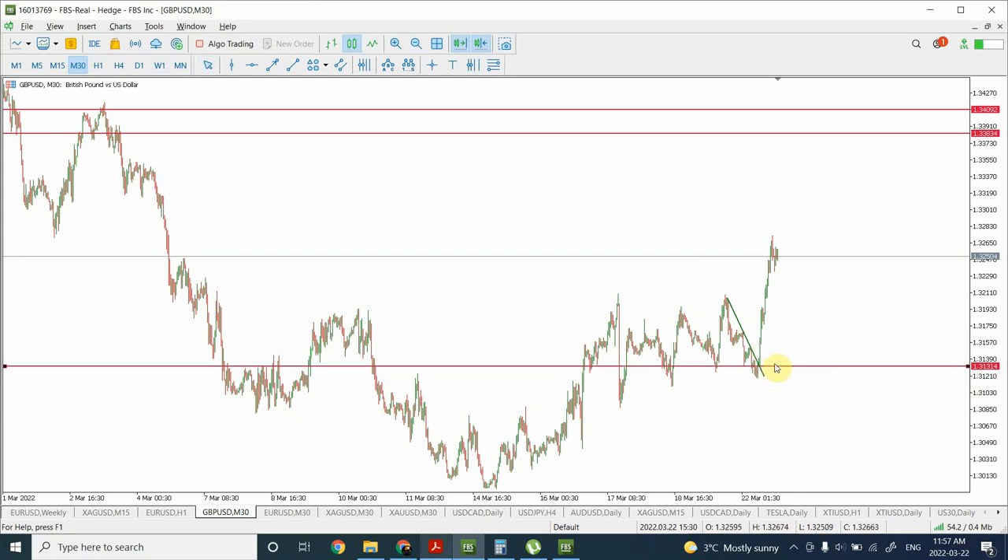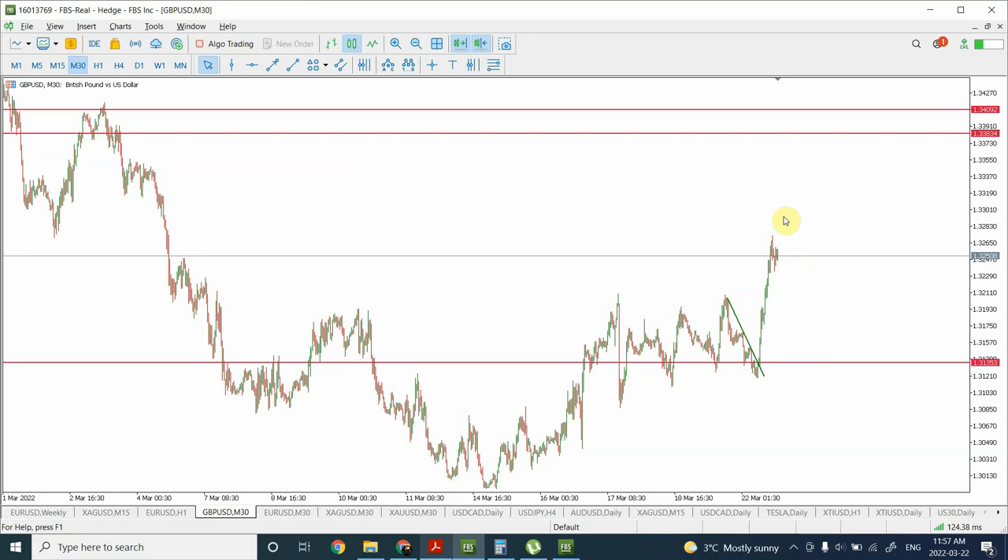Bring your stop loss closer, making sure that if things go otherwise you will not be facing any loss. As far as the price target is concerned, we are expecting the price to shoot up and create a double top with the previous high at 1.34092. However, due to lack of momentum there is a possibility we may not hit that target, so it's better to keep a lower target and I will be exiting right over here.